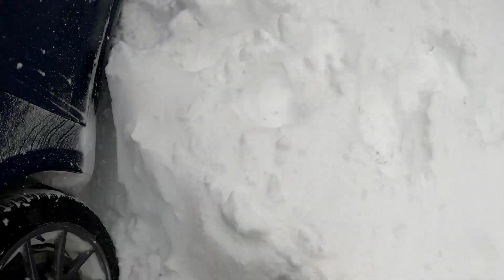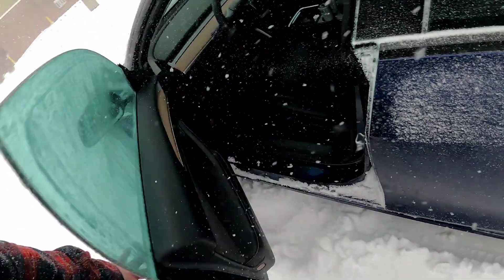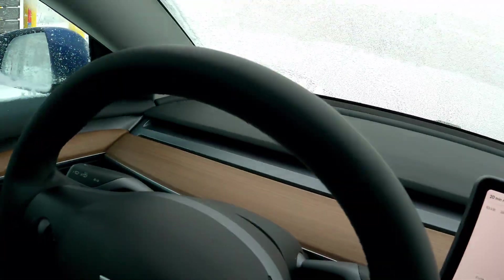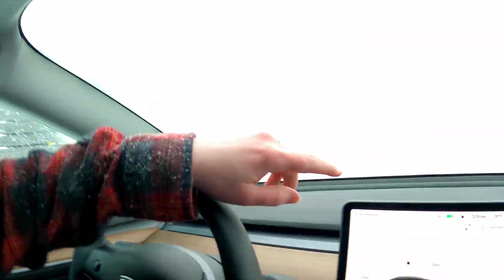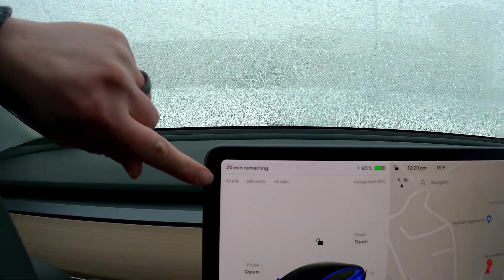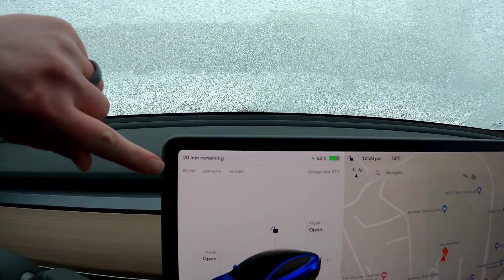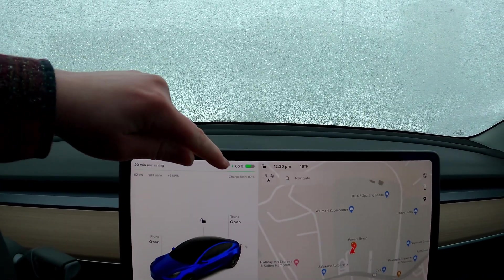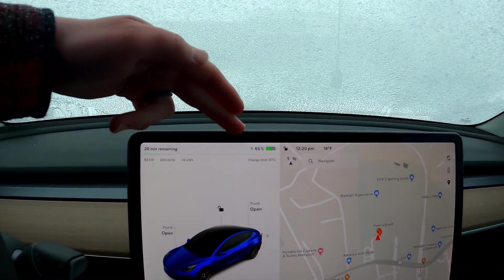I'm getting back in. Snow is really deep. We're charging at 60, 62 kilowatts — that's about a third as fast as it would normally charge. Number one, it is cold, and the battery is at 65%.